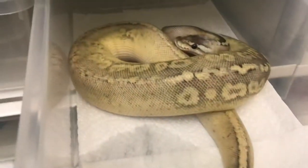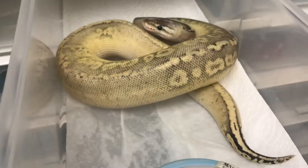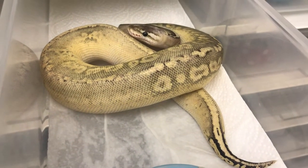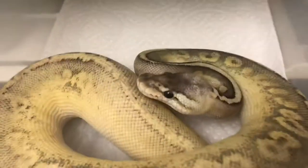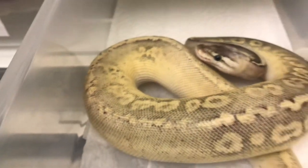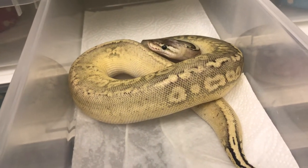Absolutely stunning little girl. I picked her up today so I'm going to let her settle in before I attempt to feed her, but she is looking absolutely gorgeous — beautiful girl. Even her head is stunning.